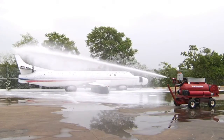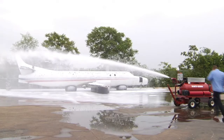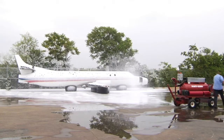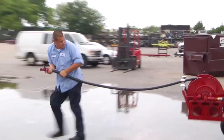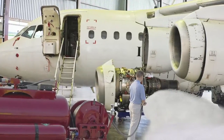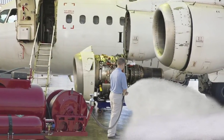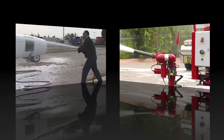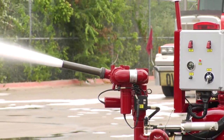Personnel on site during this attack can quickly shut down the system with a simple push of a button. The handheld line can be pulled out to offensively attack directly at the source of the flames, to defensively seal vapors from a fuel spill, or protect inventory from heat damage as another RMT fights the fire.